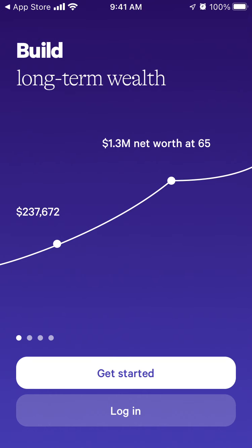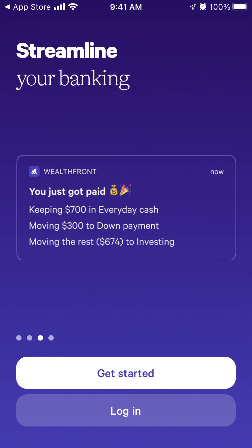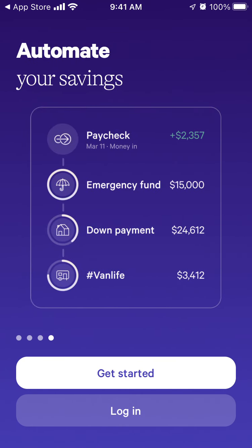For long-term wealth, for example, if you invest 230k at some age, you can reach a 1.3 million net worth at 65 — no manual trading required. It also helps streamline your banking and all of that.